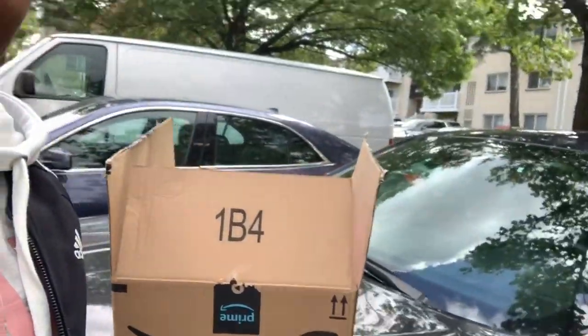Hey y'all, I'm in my car — my precious car right here — and I'm going to put my pink bag in my trunk.